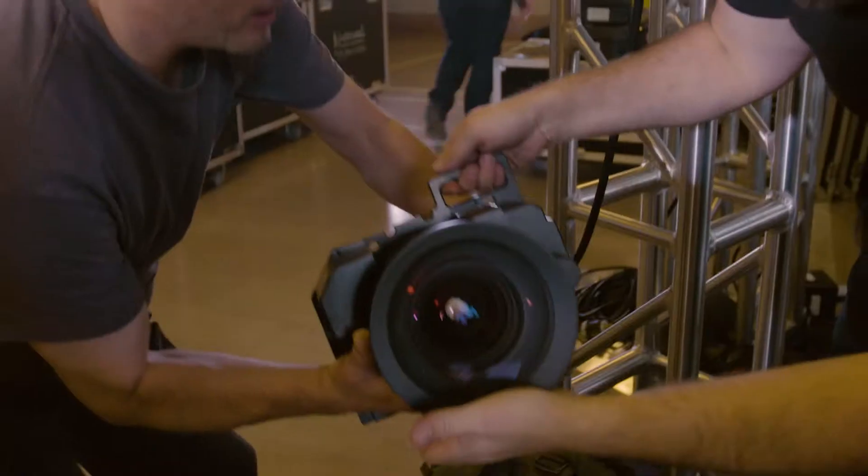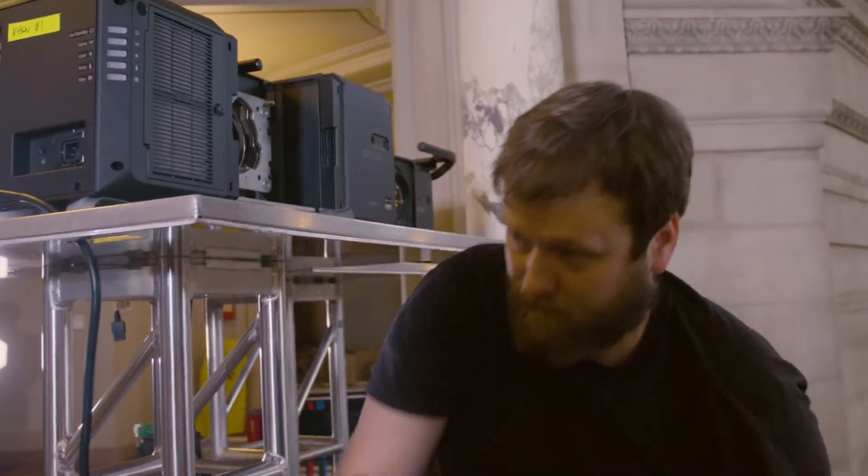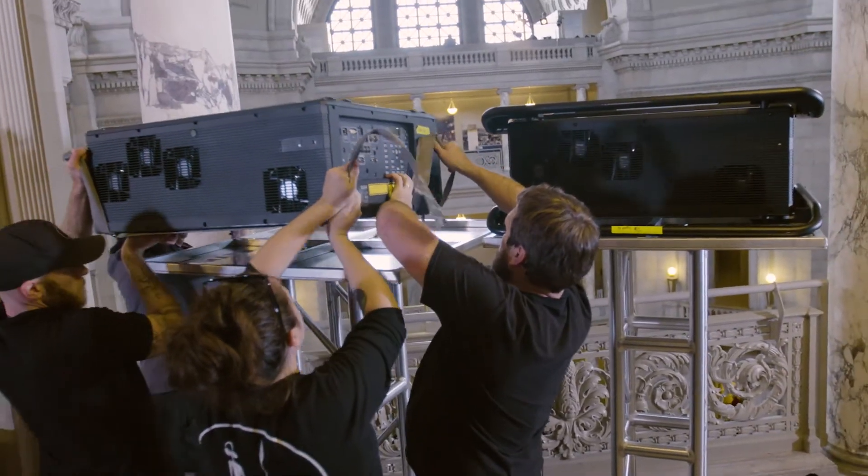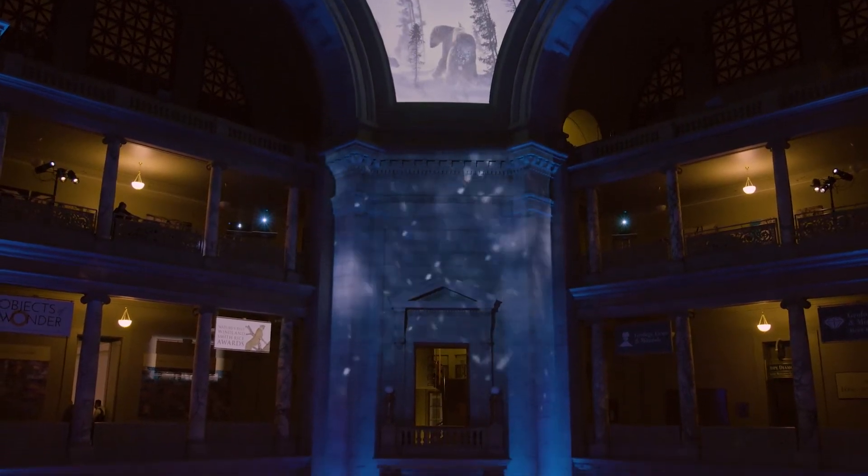This is our first experience using the Epson Pro L25, and it's a lot smaller, a lot quieter, and for the form factor it's a lot brighter than the competing brands. With Epson's technology, we don't feel like we're fighting technology — it actually helps us and keeps us in the zone.